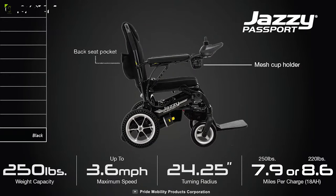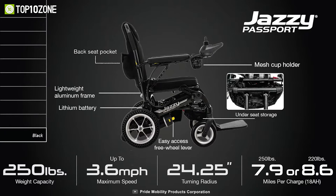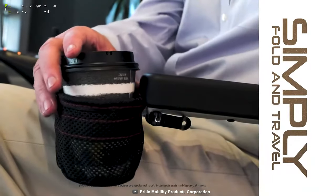With a weight capacity of 250 pounds, it's built to support a wide range of users. With a turning radius of just 24.25 inches, you can navigate tight corners and crowded spaces with ease.